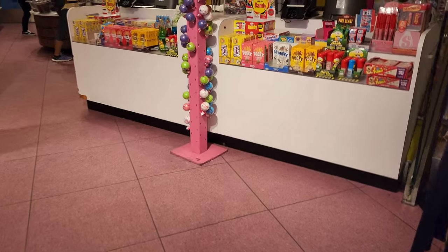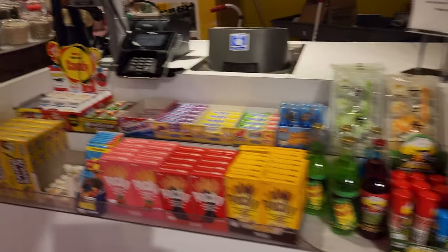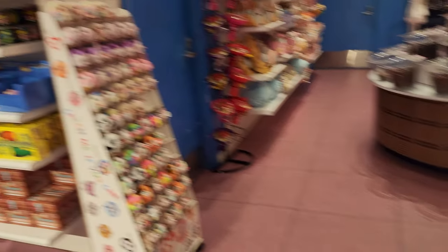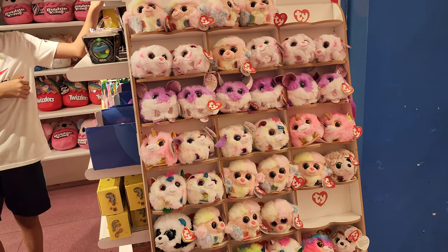I believe I tried everything that's in front of me right now — Pop Rocks, Bazooka bubblegum, and Laffy Taffy. I also tried a lot of different flavor Pocky pretzel sticks together with different flavor chocolate.